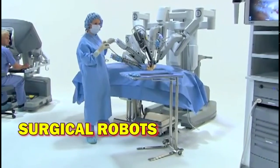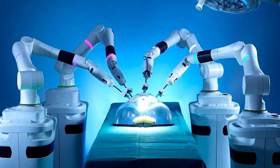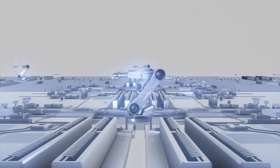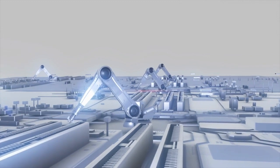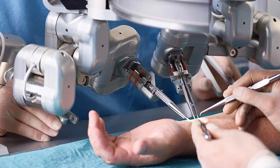Surgical robots continue to revolutionize the field of healthcare by enabling minimally invasive procedures with enhanced precision. These robots assist surgeons by providing greater maneuverability, improved visualization, and reduced hand tremors. Equipped with robotic arms and specialized surgical tools, they can perform complex procedures with pinpoint accuracy, leading to shorter recovery times, reduced pain, and improved patient outcomes.